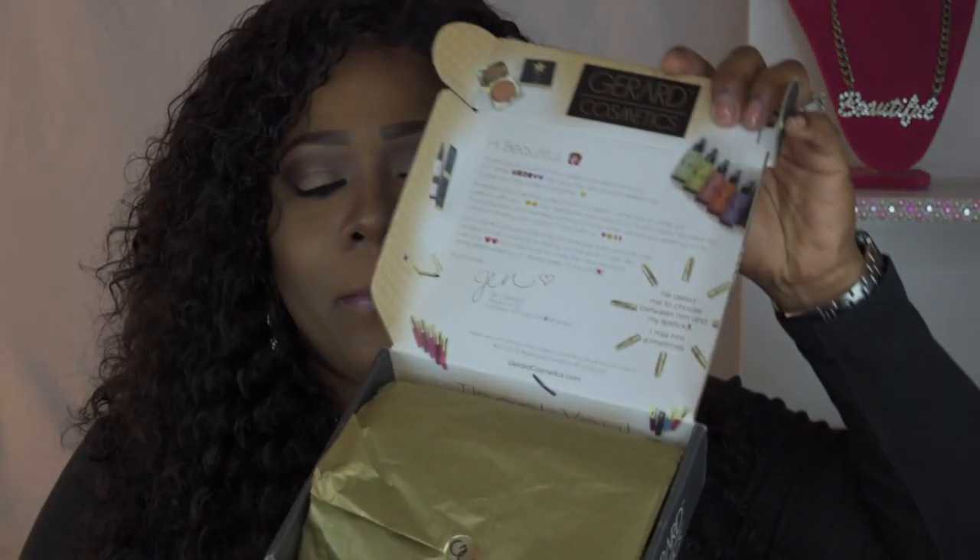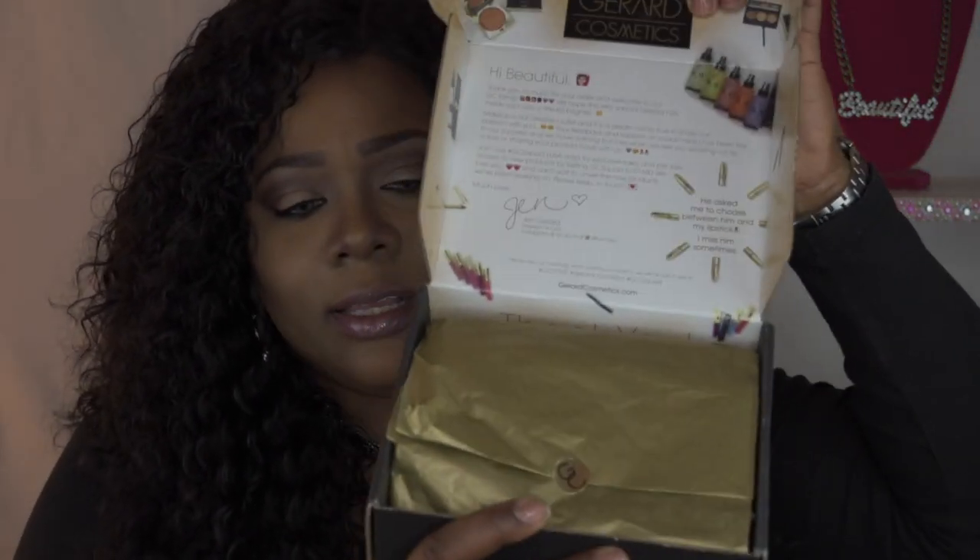Today's review will be on some products that were sent to me by Gerard Cosmetics — specifically some lipstick. I'm going to go through the first box and then the second. I took off my address, but look at this gorgeous box — I love the wrapper. We have this gorgeous box and I got this lipstick in the color Fame.